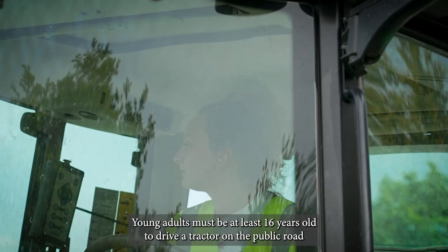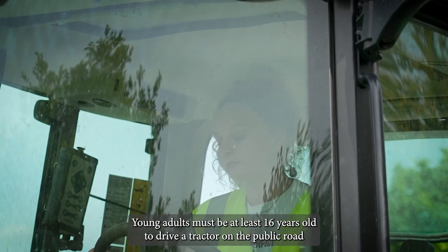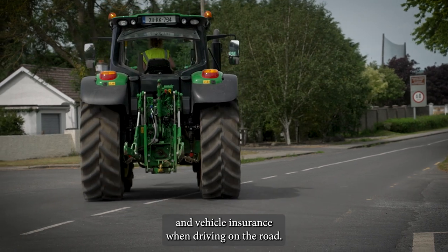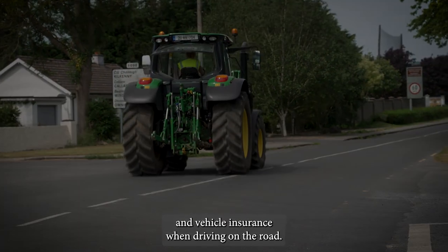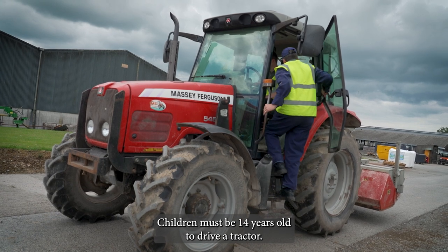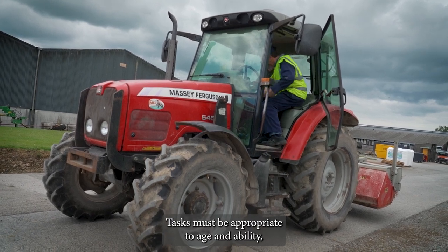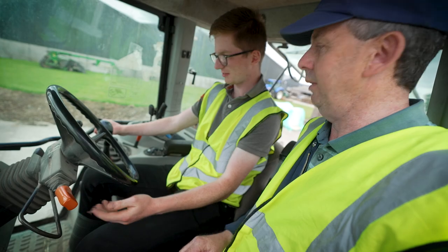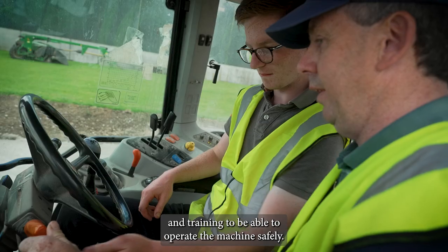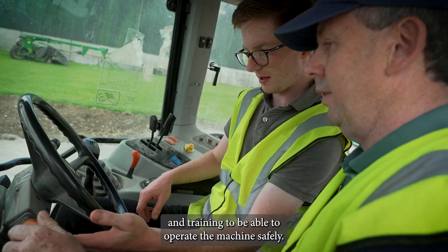Young adults must be at least 16 years old to drive a tractor on the public road. All drivers must have an appropriate driver's license and vehicle insurance when driving on the road. Children must be 14 years old to drive a tractor. Tasks must be appropriate to age and ability and they must receive adequate instruction, supervision and training to be able to operate the machine safely.